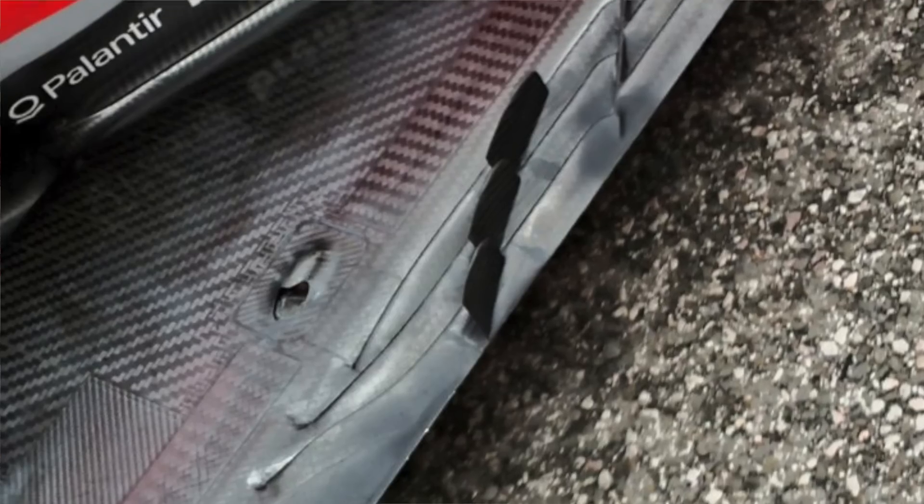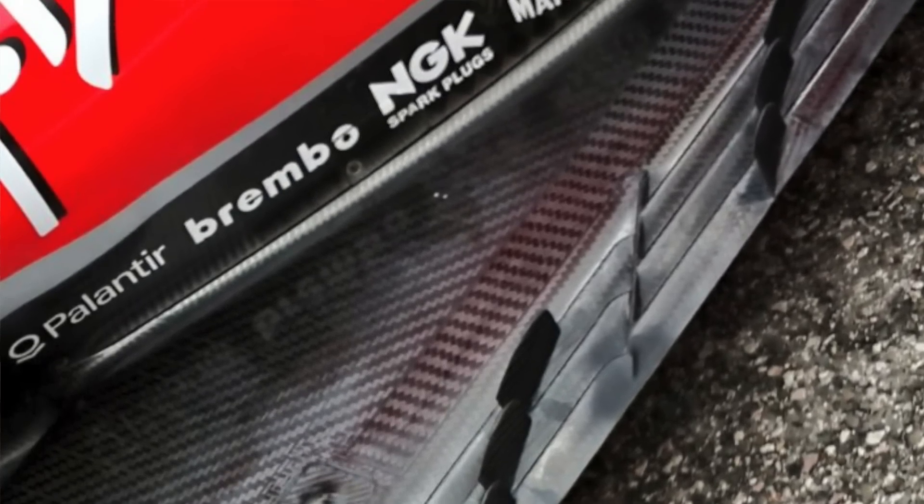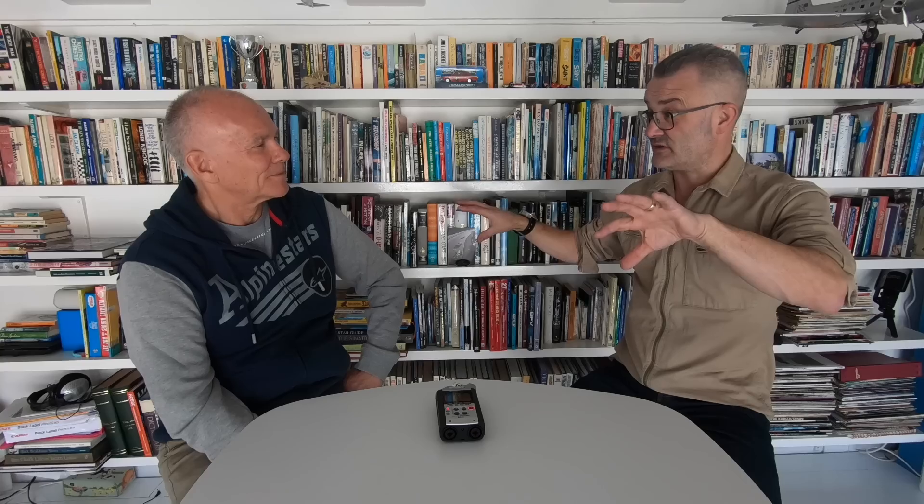The aerodynamics of this is that the airflow — what we call the Y250 — that's formed by the front wing and the barge boards is rotating one direction, and then the airflow created off of this edge of the floor is going the other direction. So it's actually driving the Y250 vortex, which makes the outwash effect even stronger.